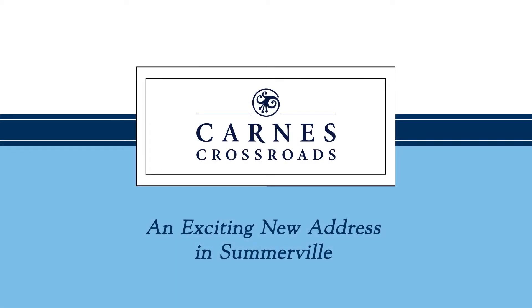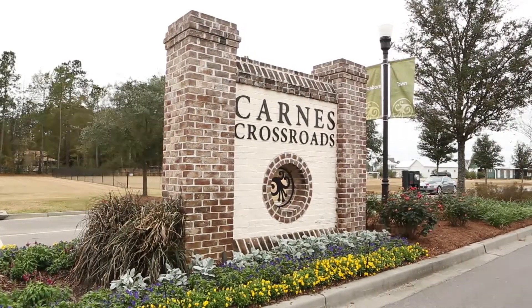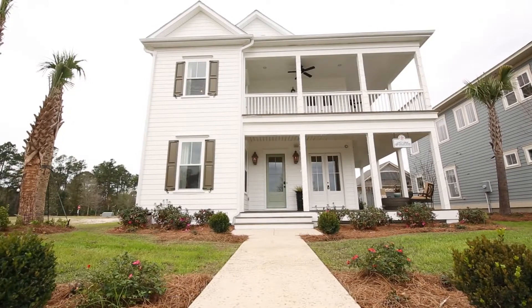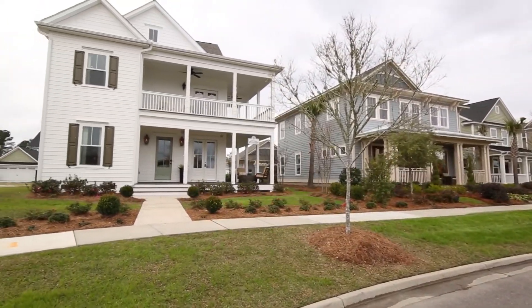Welcome to Carnes Crossroads in Somerville and the Randall designer model by John Wieland Homes and Neighborhoods. This gracious low country home welcomes with two levels of broad shady porches to enjoy.